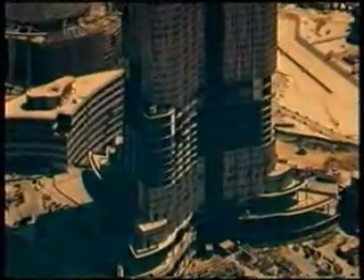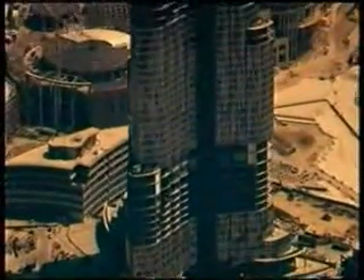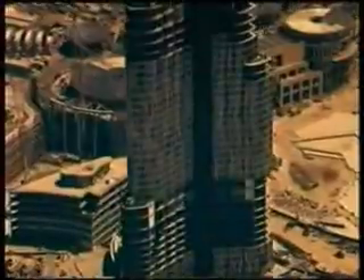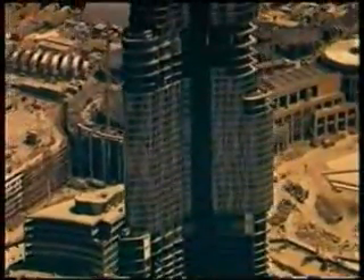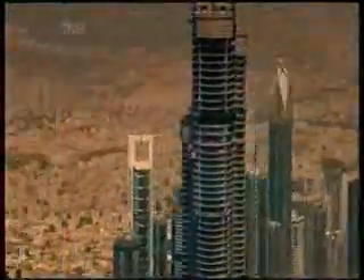The Burj Dubai has built-in fire protection, as its concrete backbone is naturally fire-resistant. But it's expected to be nearly twice as tall as the Twin Towers — so how do people get out in an emergency?